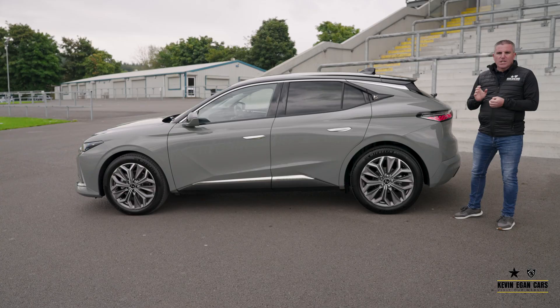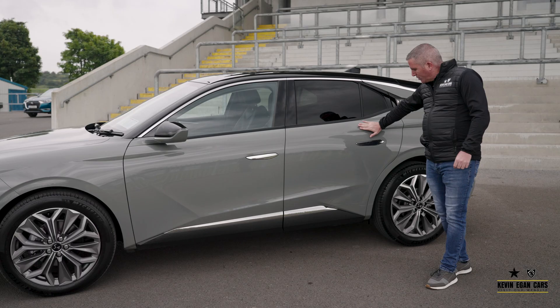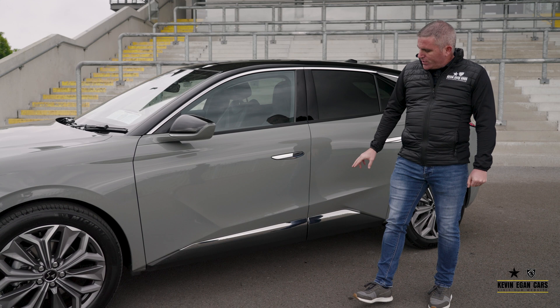As you expect from a modern car, it's a bag full of technology. When you buy a DS you want to stand out from the crowd and this car really does it for you. Lots of nice little diamond shapes on the car to make it stand out. The chrome handles embedded into the door really is a distinguished feature.